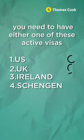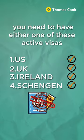But here's the catch — you need to have either of these active visas to be able to secure that Turkish e-visa.